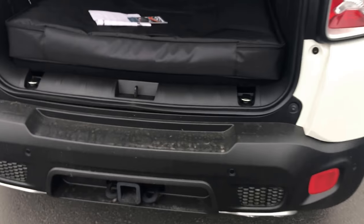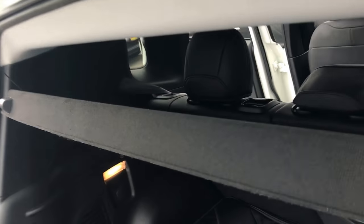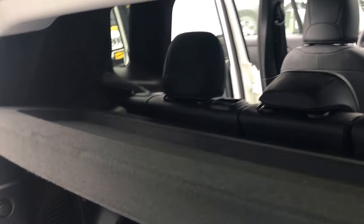How many of these compact SUVs are coming with tow packages? How many of them are coming with a full-size spare with a matching rim? How cool is that? You'd think that's like a Mopar accessory or something — but no, it's not.